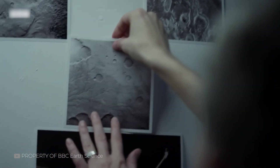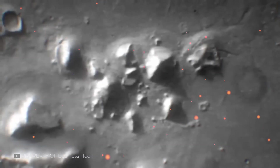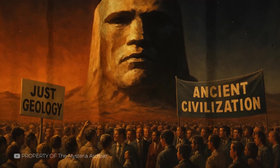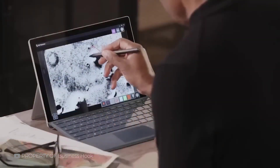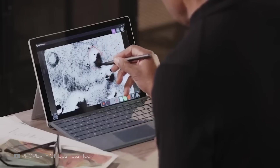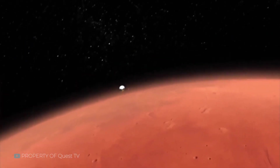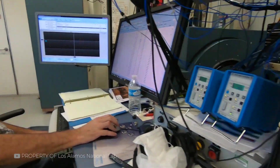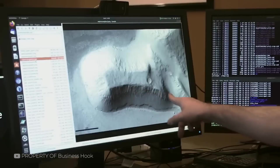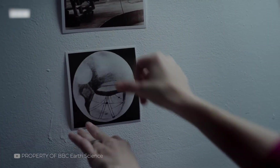NASA doesn't hide these images — they're all public. In fact, scientists often encourage people to look at raw photos, hoping it sparks interest in real geology. But public interpretation often outpaces scientific patience. What starts as curiosity can spiral into conspiracy. Still, each misunderstood image brings new attention to Mars and to the tools we use to explore it. What matters is not just what we see, but how we understand what we see. And behind every photo lies a deeper truth, waiting to be uncovered by more than just vision.